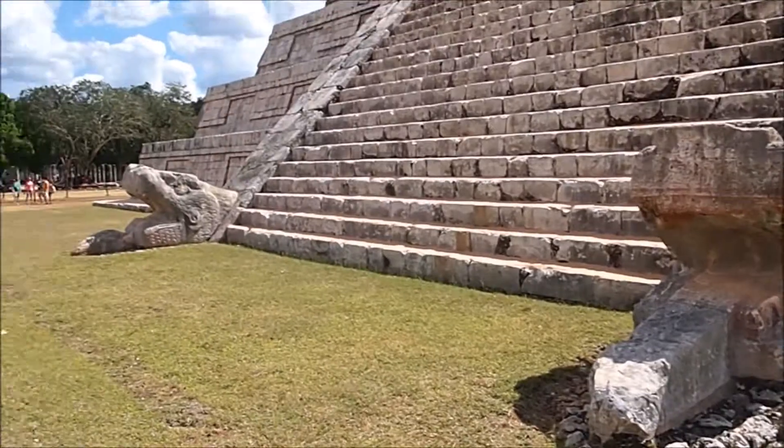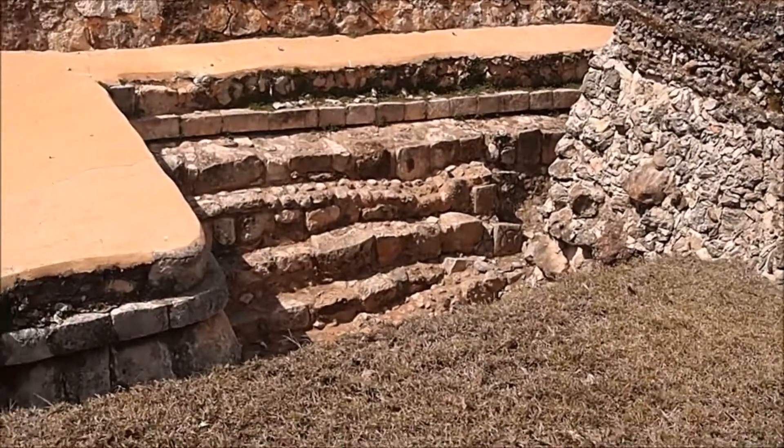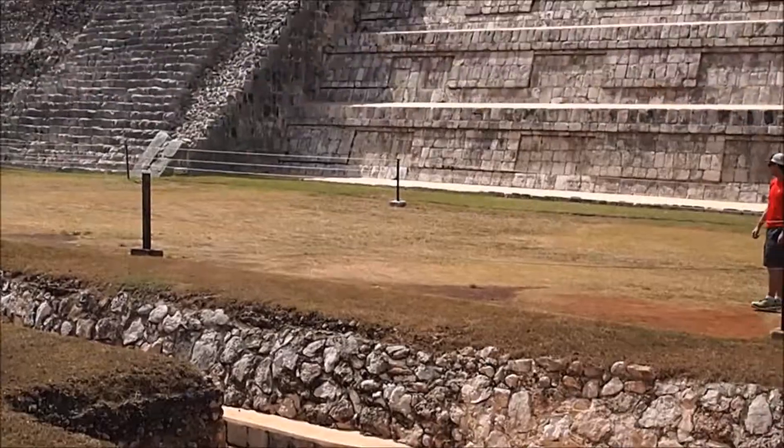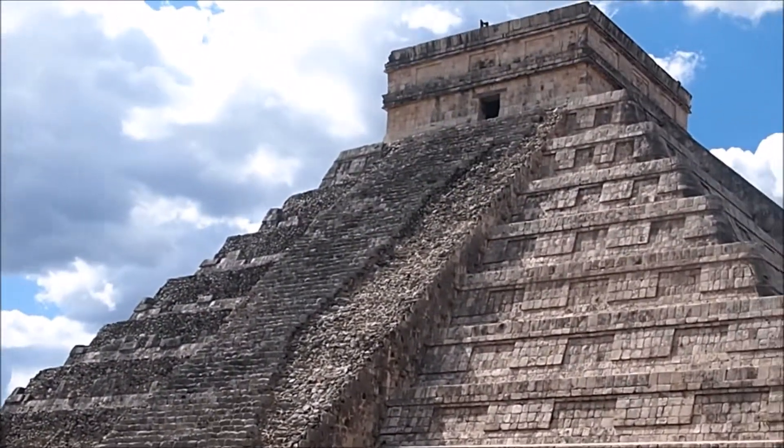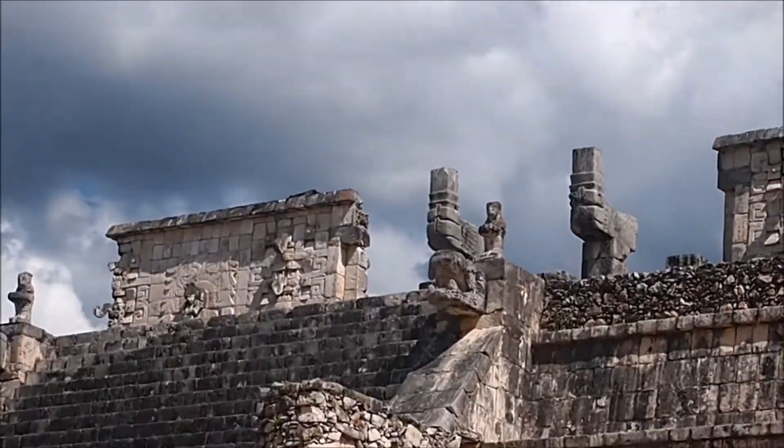They used to be painted. And there are the stairs to the top. This is an excavation. This would be the front of the main temple — usually the front of it is on the other side.